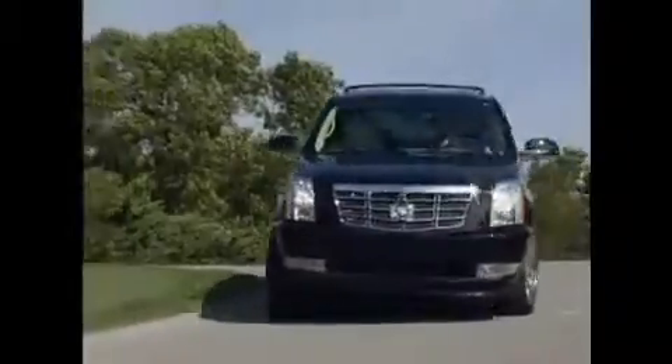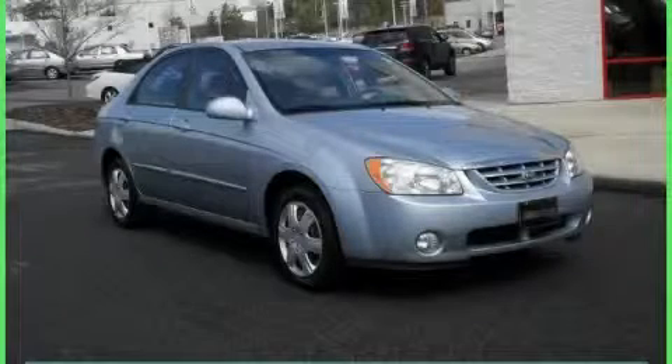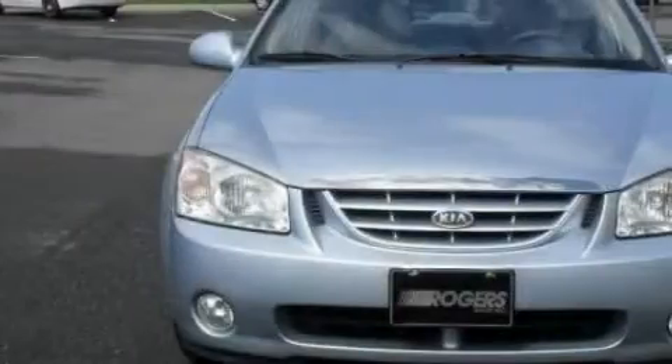Another fine vehicle offered by Rogers Auto Group. You'll do better at Rogers. This is a 2005 Kia Spectra. It has a 2.0-liter four-cylinder engine and an automatic transmission.